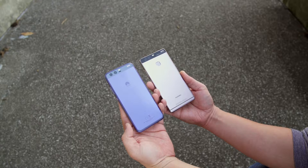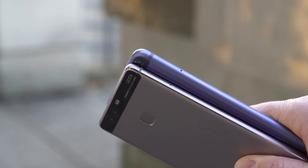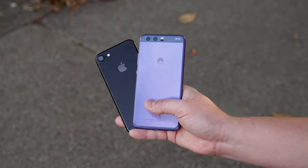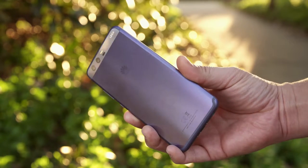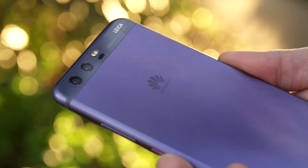The P10 looks a lot like the P9 — it's more of an evolution to the design. The phone is now more rounded and doesn't feel as boxy in your hands, but the form factor remains compact, which is really refreshing, and it's about the same size as an iPhone 7. The new hyper diamond cut finish on my dazzling blue unit is a finish I've never felt on a phone before.